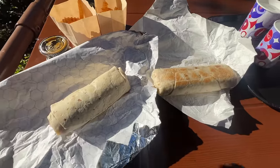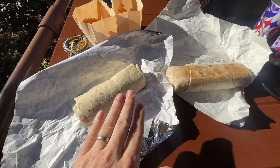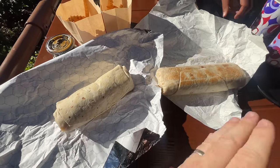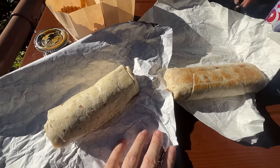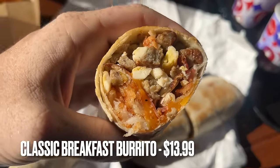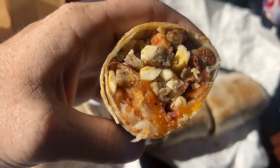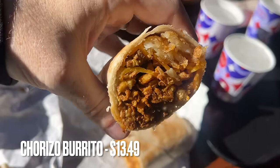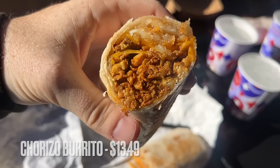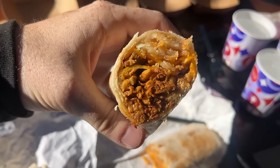We ordered a classic breakfast burrito, which I assume is the slightly bigger one, and a chorizo burrito. Turns out I was wrong — the smaller one is the classic burrito. It's got sausage, eggs, bacon, cheese, and hash browns. The bigger one was the chorizo, with chorizo meat, hash browns, and some cheese, but no egg or sausage.